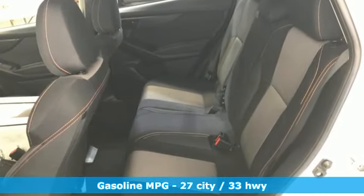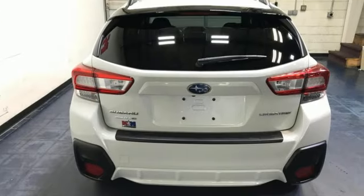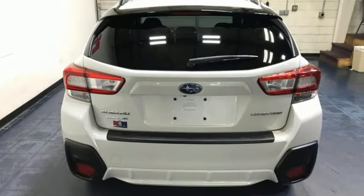H4 engine, front heated bucket seats, streaming audio, auto dimming rear view mirror, air conditioning.